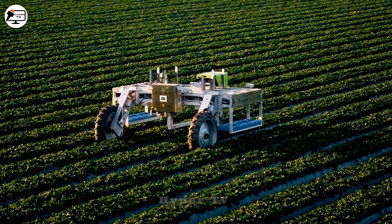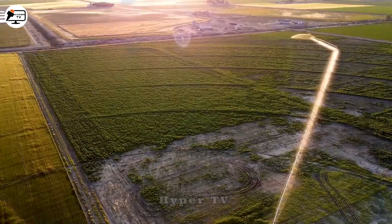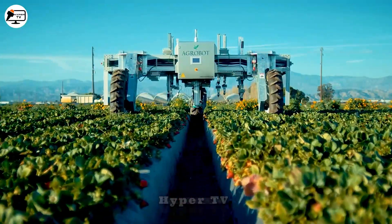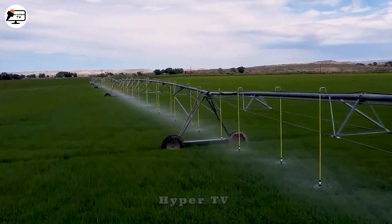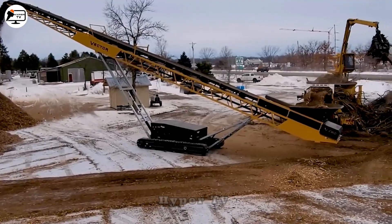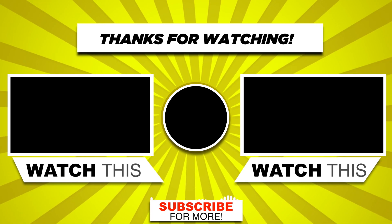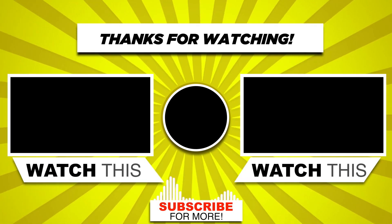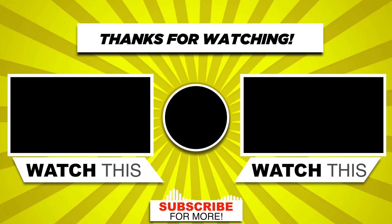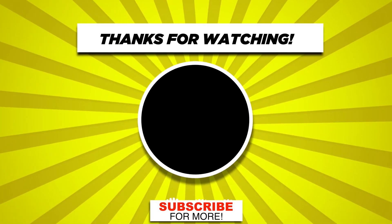These are just a few popular agricultural machines and tools widely employed worldwide to enhance productivity and reduce labor in the agricultural industry. If you've enjoyed this video, please consider giving us a like, sharing, and subscribing to our channel so you can stay tuned for the next installment. Thank you for your support.